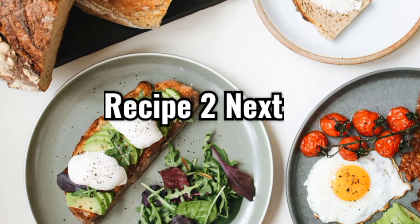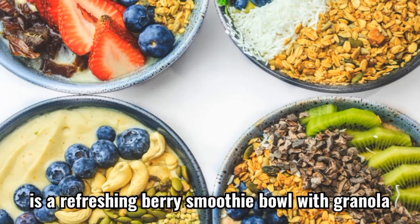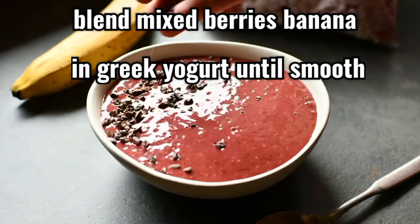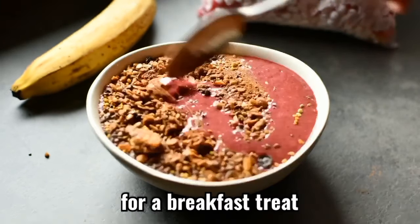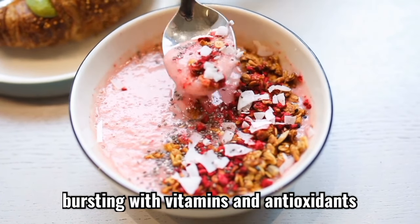Recipe 2. Next on our breakfast menu is a refreshing berry smoothie bowl with granola. Blend mixed berries, banana, and Greek yogurt until smooth, then pour the mixture into a bowl. Top it with crunchy granola, fresh berries, and a drizzle of honey for a breakfast treat that's both creamy and crunchy, bursting with vitamins and antioxidants.